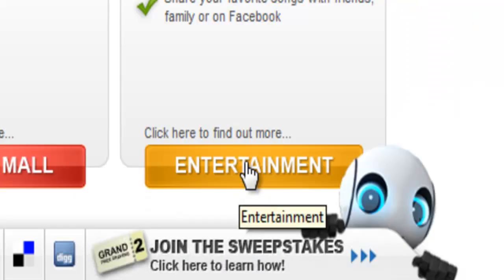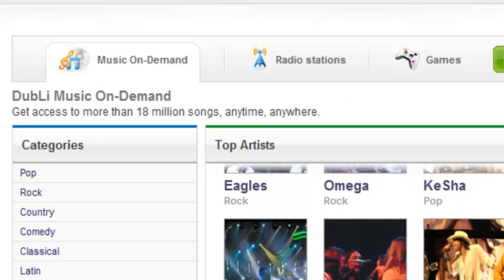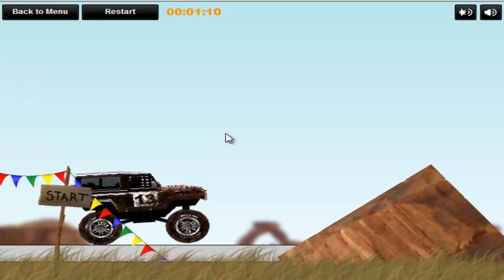And if you love music, Doobly Entertainment has over 18 million songs on demand, 44,000 radio stations from around the world, games for the kids, and much more to come to always keep you entertained.